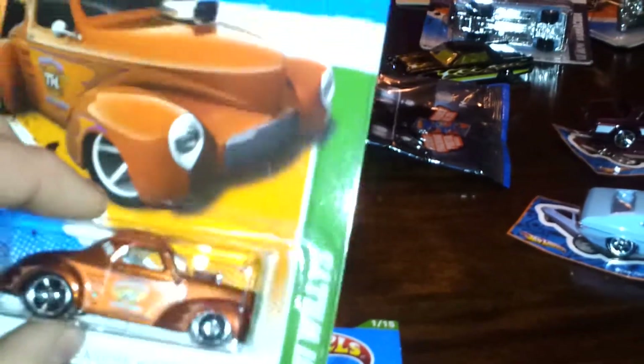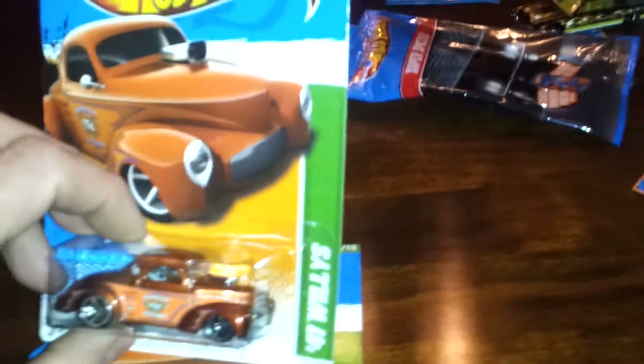Here's where I hit the jackpot again. I found three Willy's Treasure Hunts — the Ford GT. I actually found six of the Willy's, but I already had five from the other night. I didn't want to be too greedy, so I left three of them there for somebody else to find — hopefully that'll give me good Hot Wheels karma in the future.